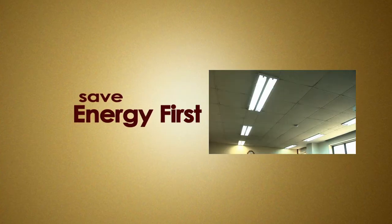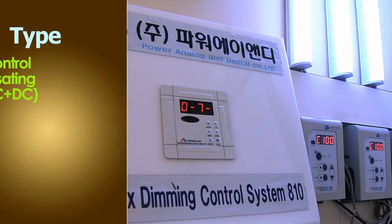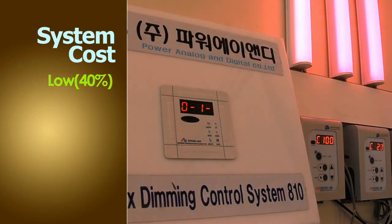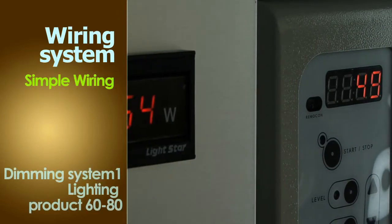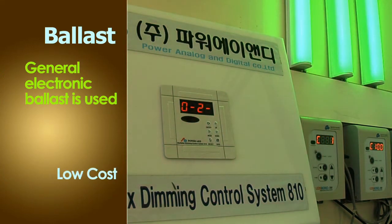Save money? Save energy first! This is a light dimming control device which combines the ripple current wave production technology, created for the first time by Power A&D, combined with the stable power control technology.